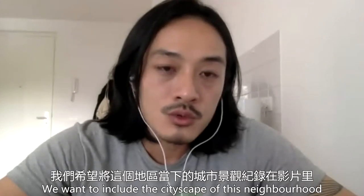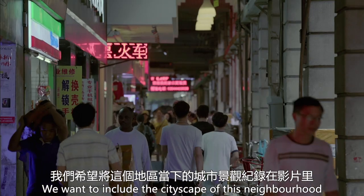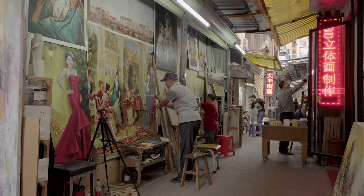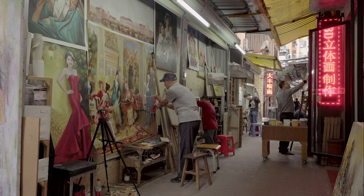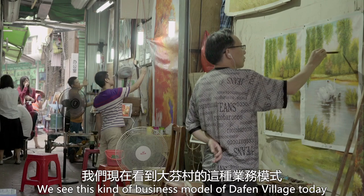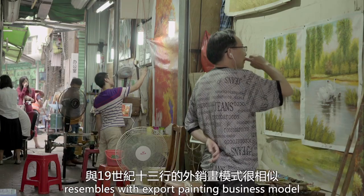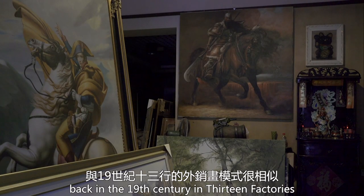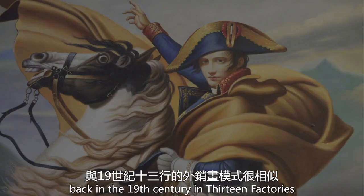We want to include the cityscape of this neighborhood today in our film. We see this kind of business model of Da Penzhen today resembling the export painting business model back in the 19th century at the Thirteen Factory.